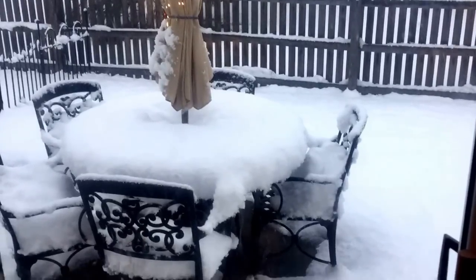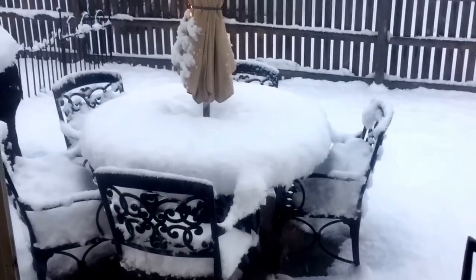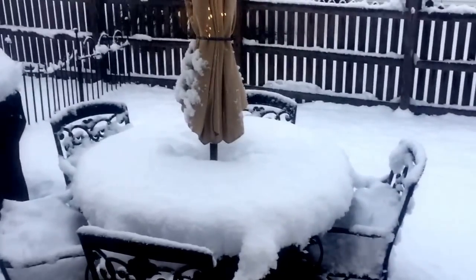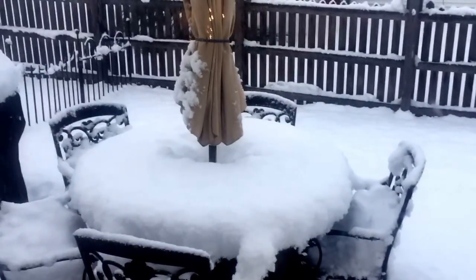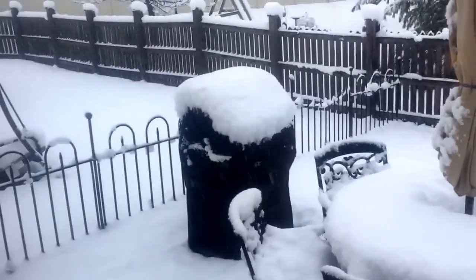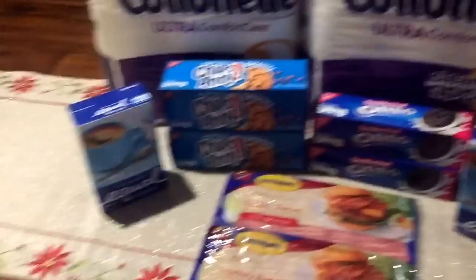Hey guys, it's Llewellyn here. Take a look at this snowfall that we have going on today — still going. This is crazy. This is from the side of my house, from our kitchen patio door, and then our backyard winds all the way around. This is the first big snowfall.